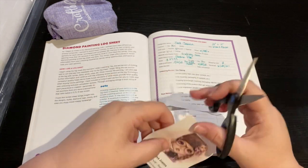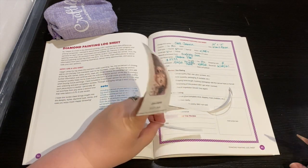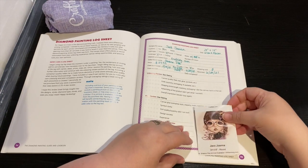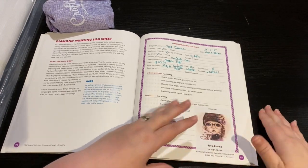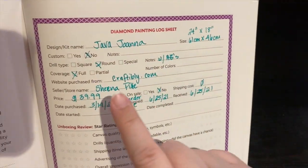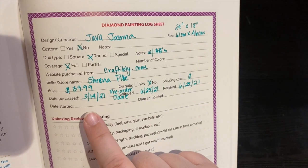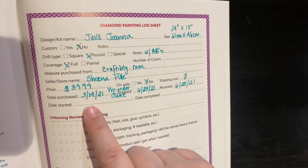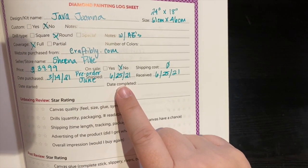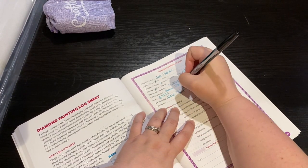I cut the sides off so it fits a little bit better, then stick it over there. On my logbook I have a spot to put photos so I'll stick that right there so I know what I'm working on. I put the size - it's not custom, it's round with AB's, it's full coverage from Craftably. Instead of the seller store name I put the artist - Sheena Pike. It's $39.99, not on sale. Purchase date was March 14th - it was pre-ordered to ship in June but they handed it to me on the 25th to save on shipping.